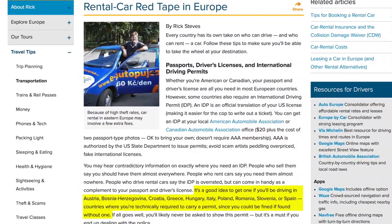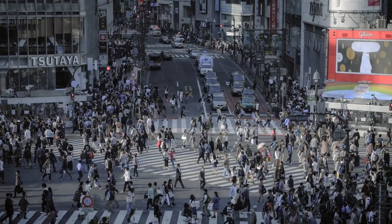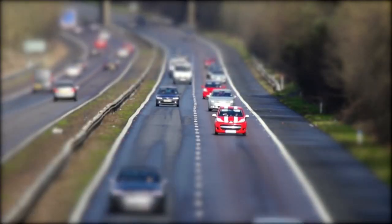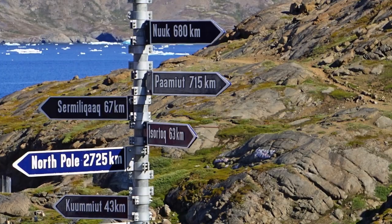You'll want to check with the country you are visiting to see whether they require one. Some countries, like Japan, are really strict about having an IDP if you're a foreigner and want to drive in the country. Other countries have restrictions like maximum distance or insurance coverage limits if you don't have one.